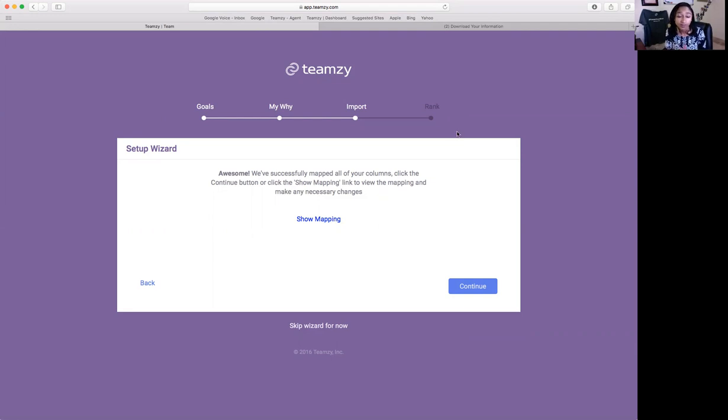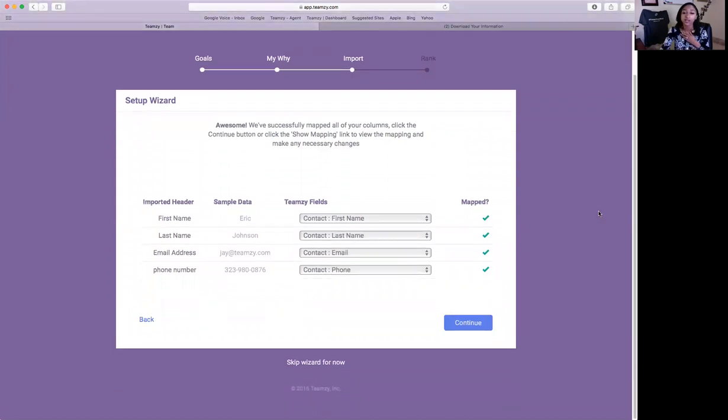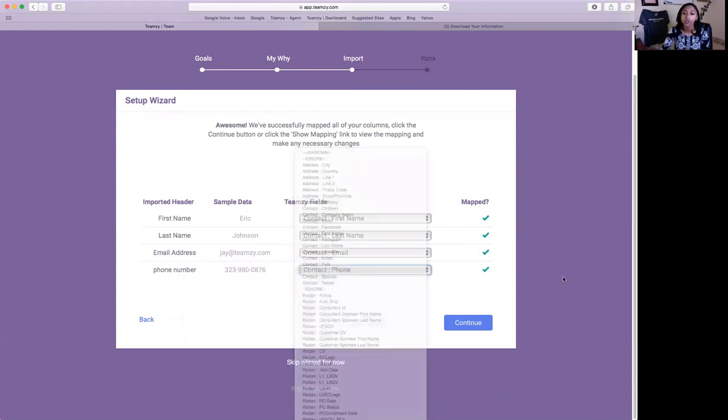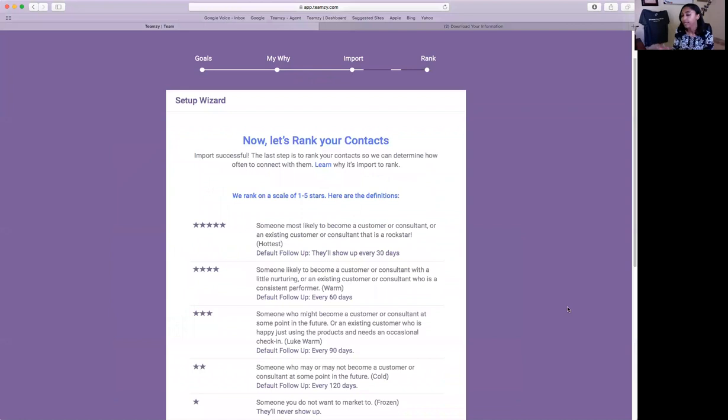For those of you with robust Excel spreadsheets with a column for everything — feel confident that you're going to be able to capture as much of that data as possible. When you come to this stage, click "Show Mapping" — this will display every single column you have and what Teamsy is going to do with it. You can override and say, "Actually, I'd rather this be put in the notes section" or the LinkedIn section. Teamsy does this automatically, but you have that option. We'll hit continue and the system brings in those files.